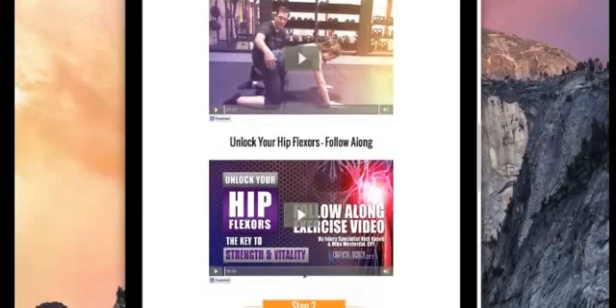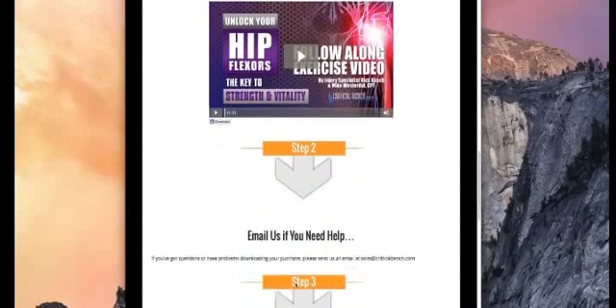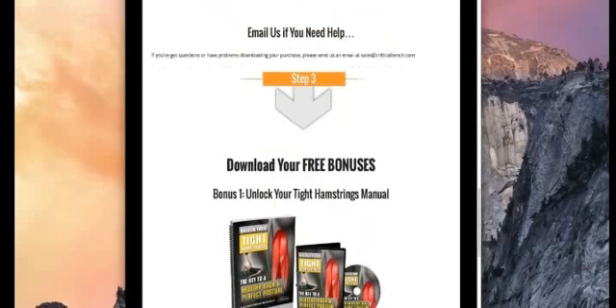You can watch them every day and do the movements along with the video. This video here, you can actually do the movements while you're watching it. The more you do them, the better it gets.